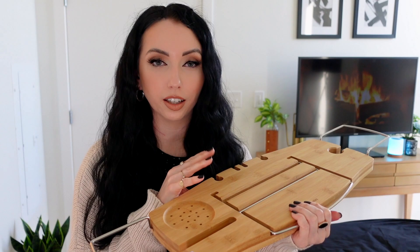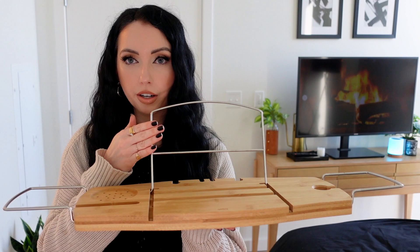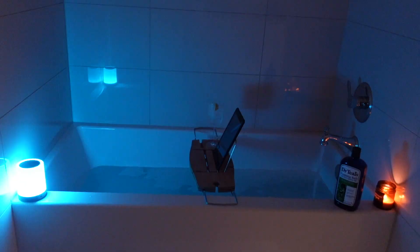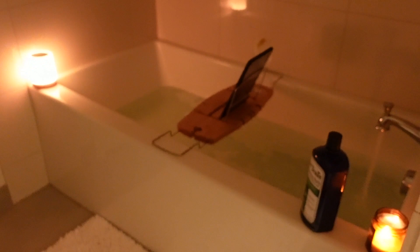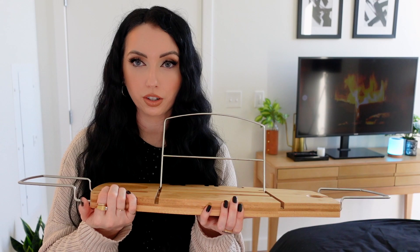This one is by the brand Umbra — you can get it on Amazon or their website. I usually sit in the bath for half an hour to an hour to let the Epsom salt and magnesium do their magic, and I try to watch something or listen to a podcast. This has a stand where you can put your iPad, a phone slot, and a drink slot for a coffee mug or wine glass. The ends adjust depending on the size of your bathtub. Before, I was just setting my iPad on the side of the tub hoping it wouldn't fall in, so it's so much nicer having this.